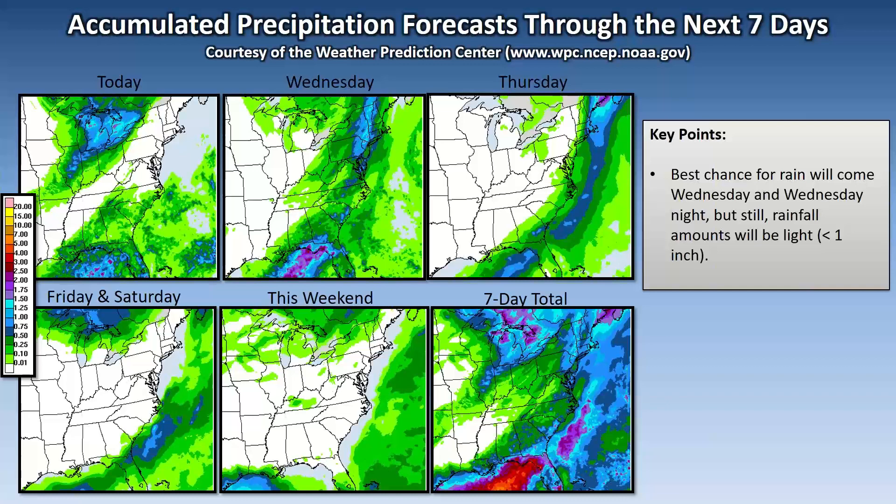How much rain? Very spotty today, if any at all. Tomorrow will be the best chance for rain, but rainfall will generally be less than an inch. If you get three-quarters of an inch, consider yourself lucky — most places will see a half inch or less. On Thursday, that rain will be moving out, but there could still be a few showers lingering early in the day, particularly east of I-95. Friday and Saturday: just dry. Not a whole lot of rain over the next seven days — less than an inch for sure — but generally drier weather.